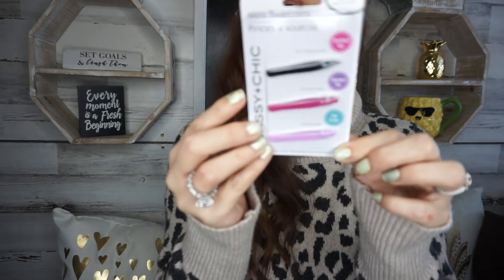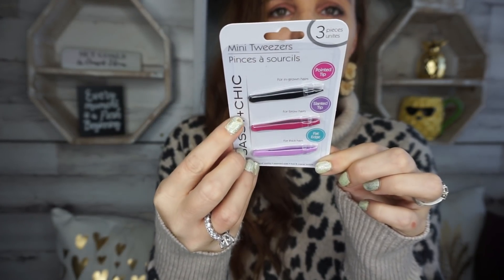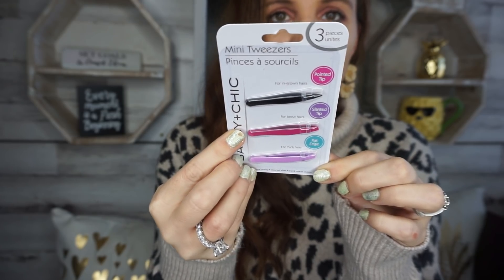In the beauty section there's a new item by Sassy and Chic — a set of three mini tweezers. You get a pointed tip for ingrown hairs, a slanted tip for brow hairs, and a flat edge for thick hairs. How cool is that? We're always needing tweezers, and it's perfect that you get all different kinds.